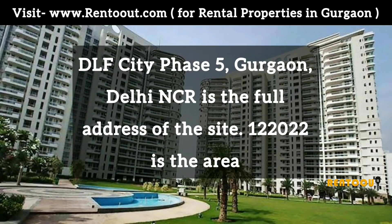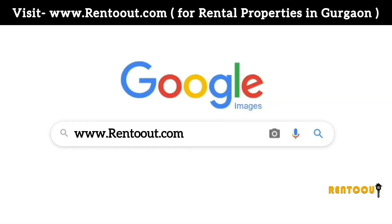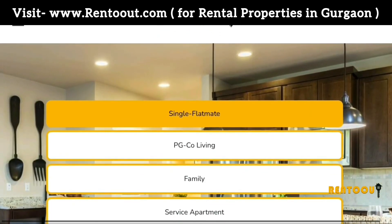Delhi NCR is the full address of this site. The area's pin code is 122022. Log on to www.wentout.com if you are looking for 1BHK, flatmate, PG, co-living, family flat, service apartment, or a hotel.